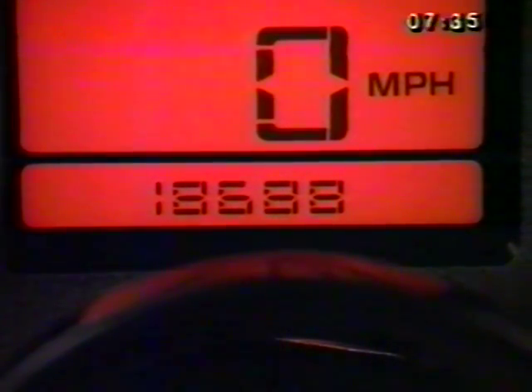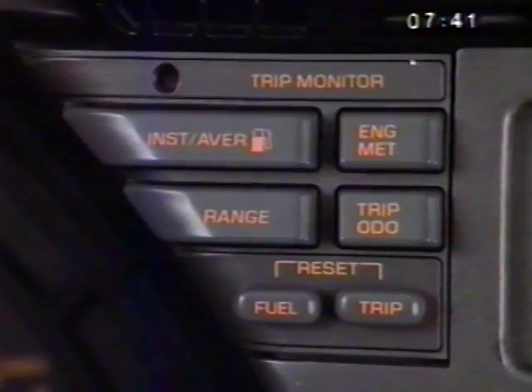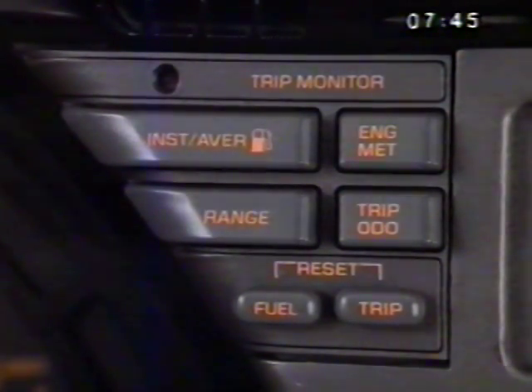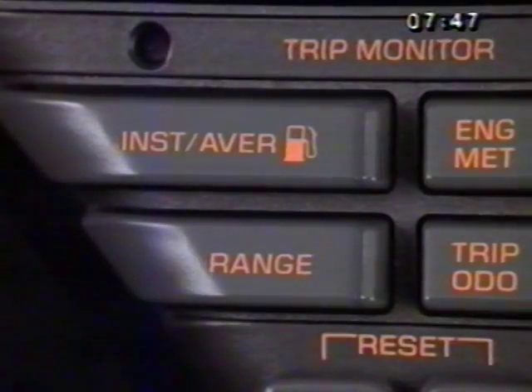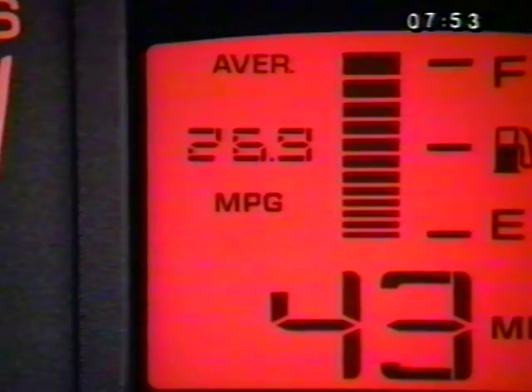The word 'trip' appears to let you know when you've selected the trip reading. The trip monitor also includes controls for determining fuel economy, with readouts appearing in the center cluster. Pressing the instant/average button lets you choose either instant fuel economy or average fuel economy. The reading shows up to the left of the fuel gauge.